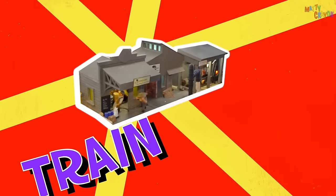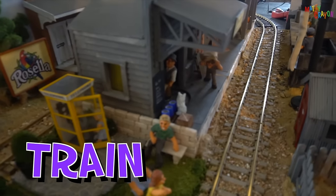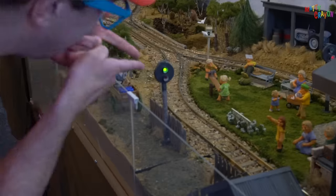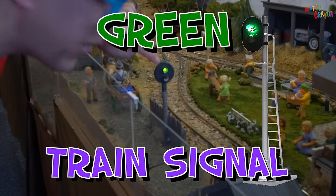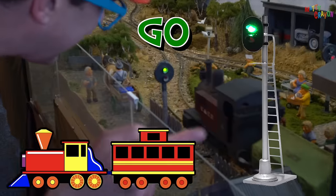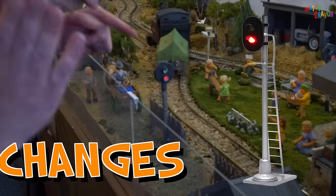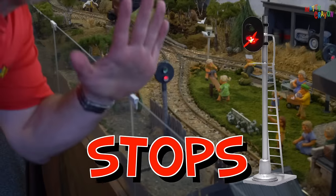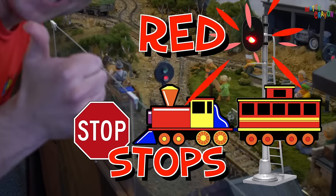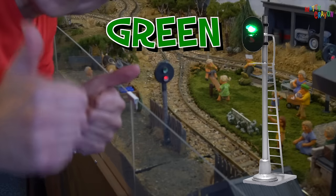This is a train station — this is where the train stops. That's a really cool train station. And this is a train signal. Look — it's green. That means the train can go. And now it changes to red — that means the train stops. The train stops when the signal is red. It's a train signal.